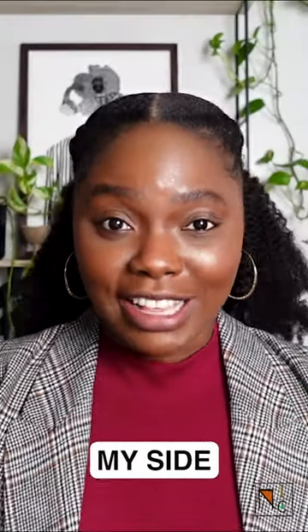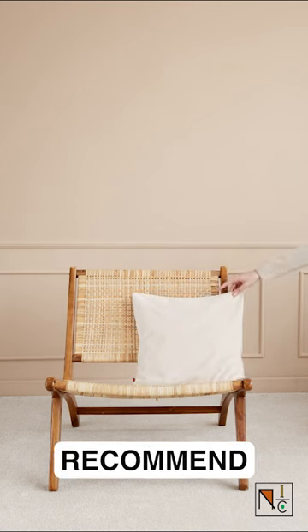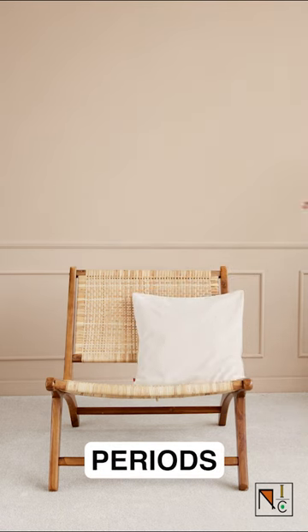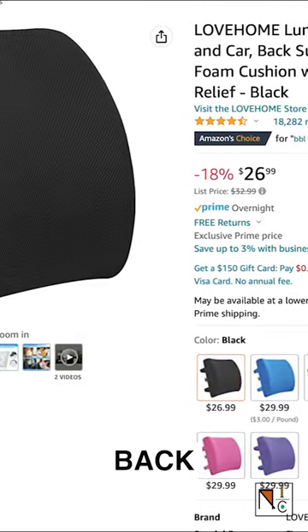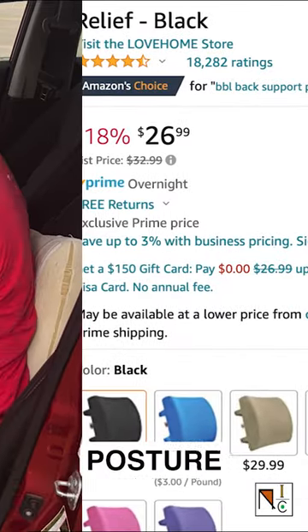Here are some of the tools I use for my side hustle with DoorDash. A seat cushion is something I would highly recommend using if you're driving for long periods of time. It keeps your lower back in a healthy curve and relies less on your core muscles to maintain good posture.